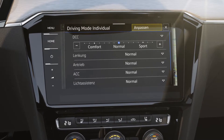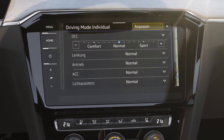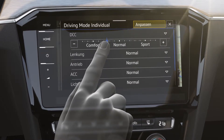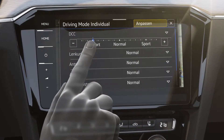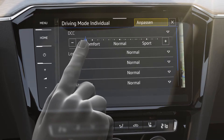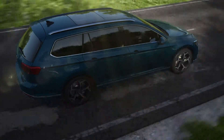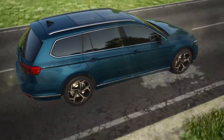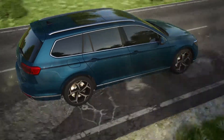Normal, comfort, or sport are now even more individually adjustable. Fine intermediate levels achieve customized suspension comfort over an extended adjustment range. The further developed comfort mode dampens uneven road surfaces even more precisely for even more comfortable handling.